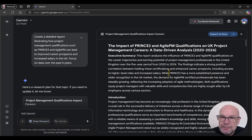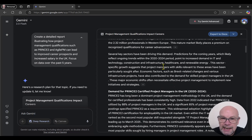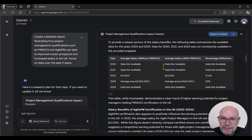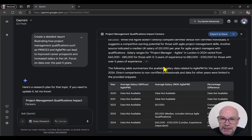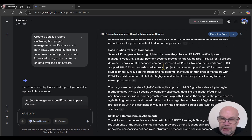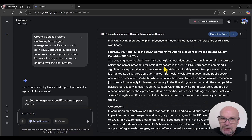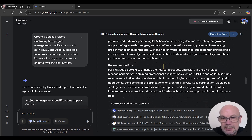This is the report that has been produced as a result of the prompt. We have an executive summary basically looking at project management qualifications — whether it's Prince2 or Agile — and how that can improve your career prospects and salary as a project manager. We've got an executive summary, an introduction, an overview of the landscape, demand for Prince2 qualified project managers, salary benefits of Prince2 certification with a table, salary benefits of Agile with a table, career progression, case studies, prevalence of Prince2 and Agile in project management, more data and stats, and a comparative analysis — quite a detailed report.